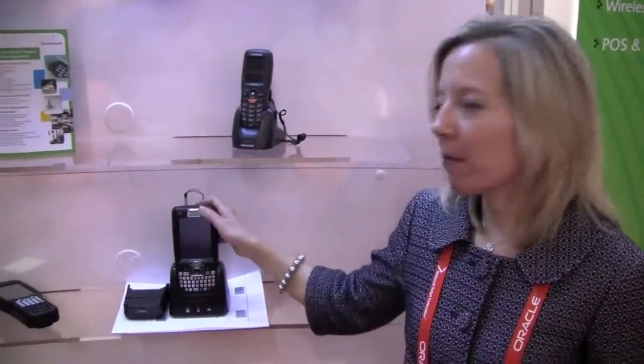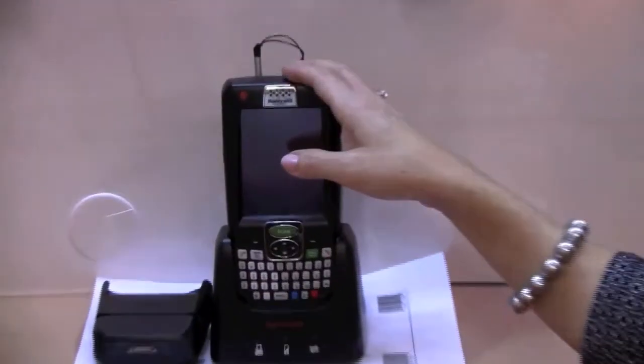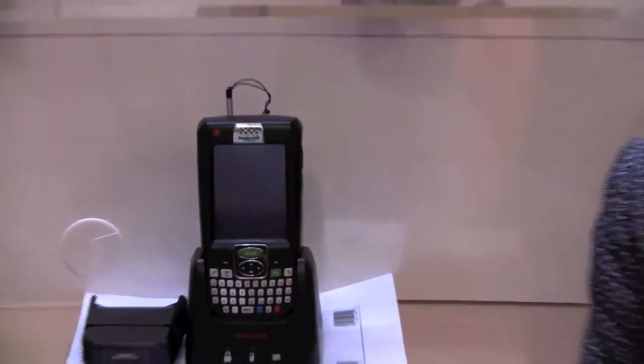Another option for mobile point of sale is using a mobile handheld device. It truly depends on the retailer, but that's an alternative option to the mobile tablet.